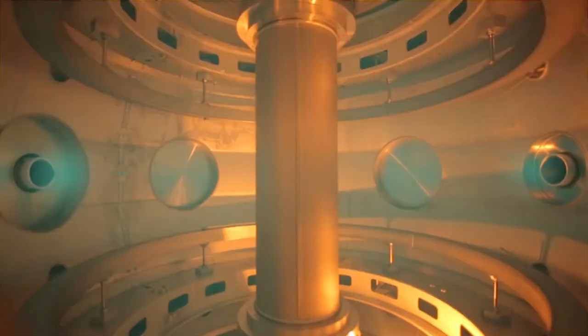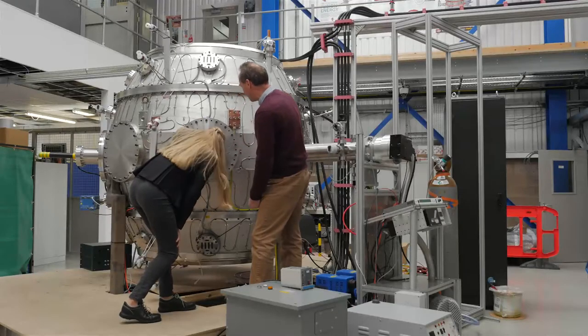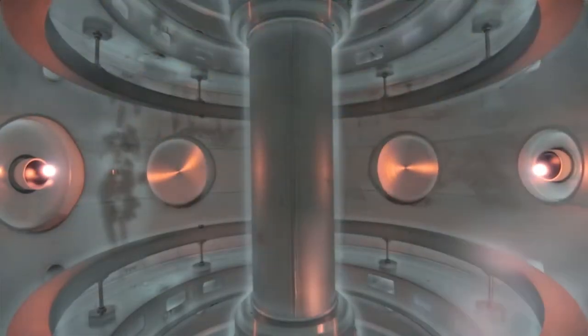Currently we have the inner vacuum vessel assembled and we've run glow discharge plasmas inside it. These glow discharges clean the inner walls of the Tokamak and remove impurities that might contaminate our experimental plasmas later.